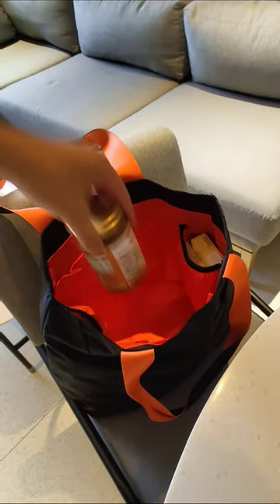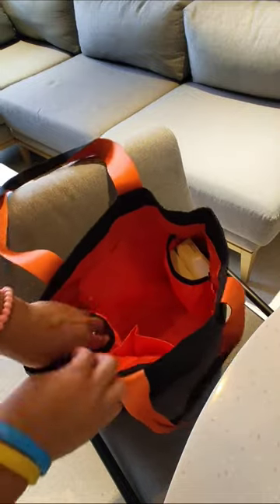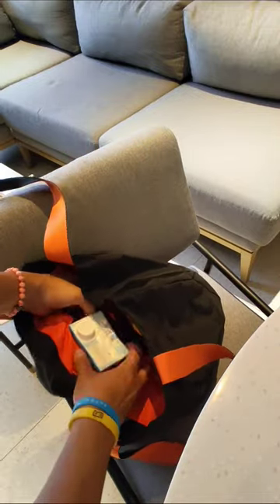Though it's unable to close when I've packed it up to the brim, it's just got a large volume that I'm able to put everything inside and carry it very comfortably on my shoulders or down to the side of me.